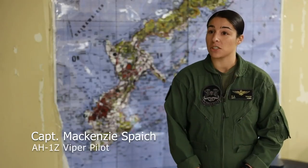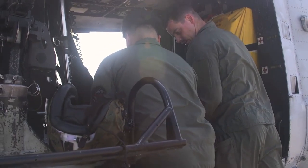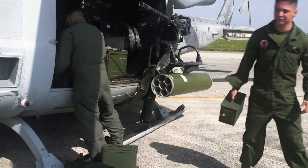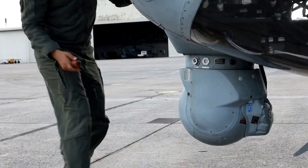Day-to-day, what we're going to start off with is a flight brief. Every single event, no matter what we're doing, we're going to come together as a crew or as a section. If we have multiple aircraft, everyone will come together, we're going to brief whatever the mission is, how we're going to execute, how we're going to fight that actual mission, and then break down to an individual crew brief.